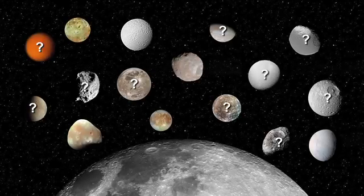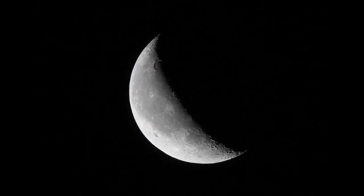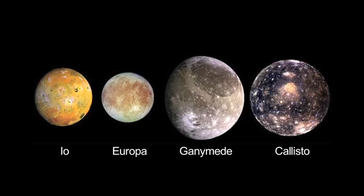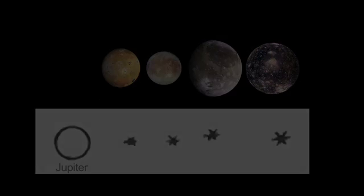How many moons can you see this month? Our moon is easy to see, but the others will take a little magnification. Jupiter's four Galilean moons can be spotted with a pair of steady binoculars, but really shine through a telescope. You might be able to see the different sizes of the four moons, like what Galileo saw and sketched over 400 years ago.